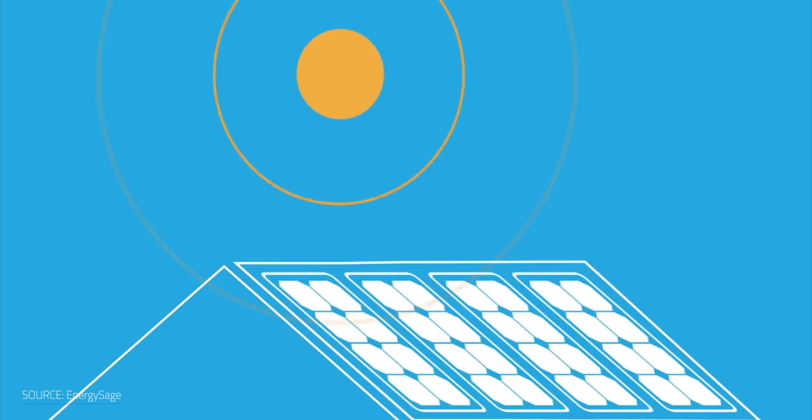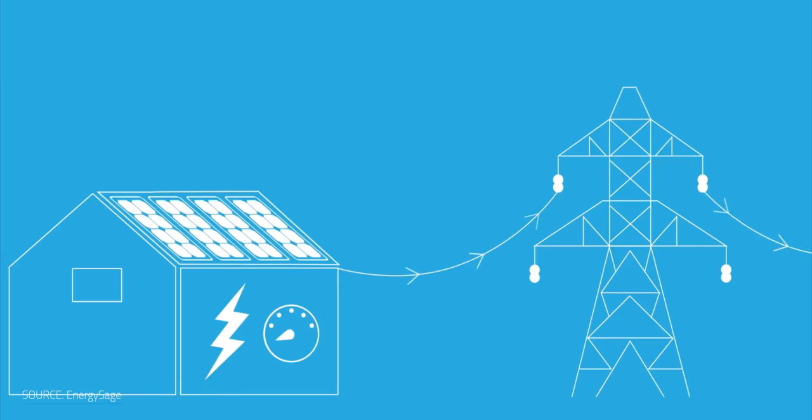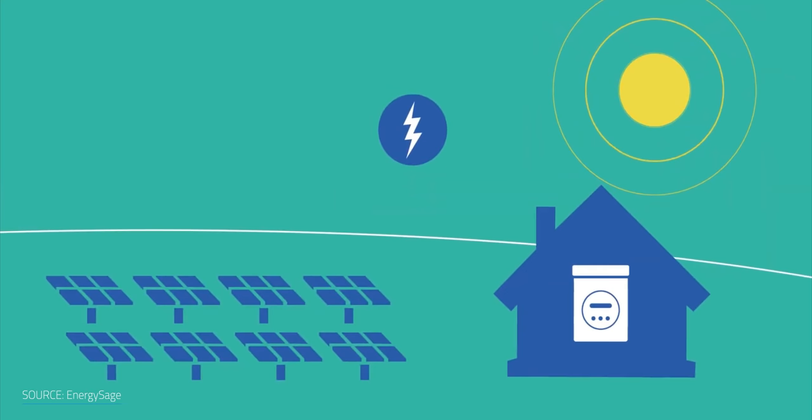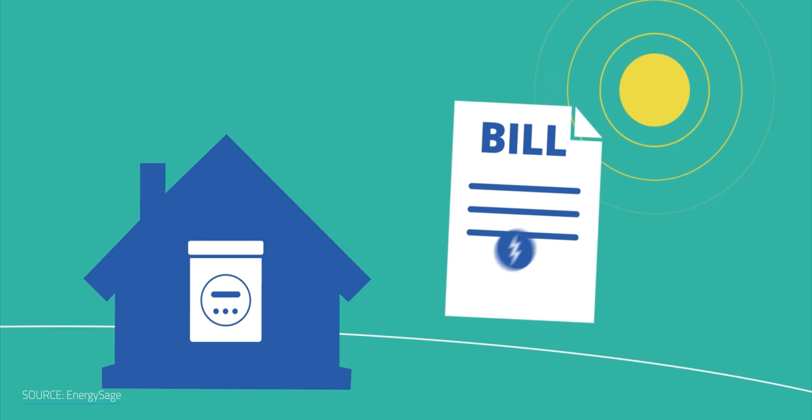For the solar panels I've installed on my own roof, I get a 1-to-1 exchange for each kilowatt of overproduction that I put into the grid versus what I take out. So if I put $1 worth of electricity into the grid, I get $1 taken off my electricity bill. Virtual net metering does the same thing, but without having to have the panels installed on the building that's actually getting the benefit — which unlocks the potential for community solar projects just like these.